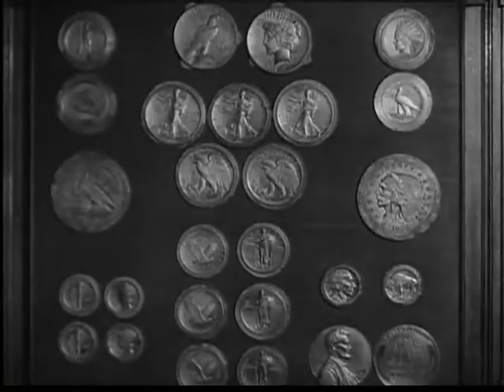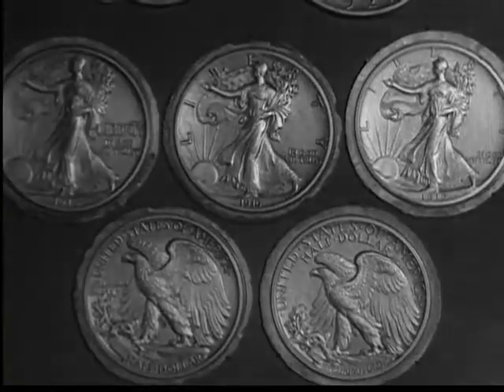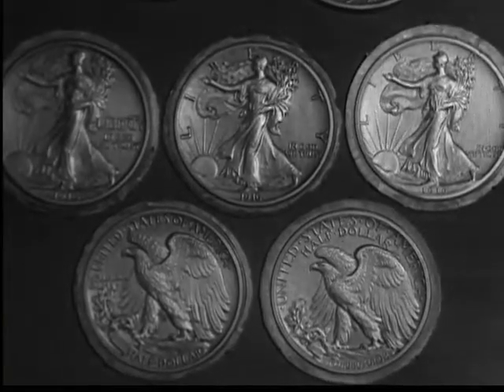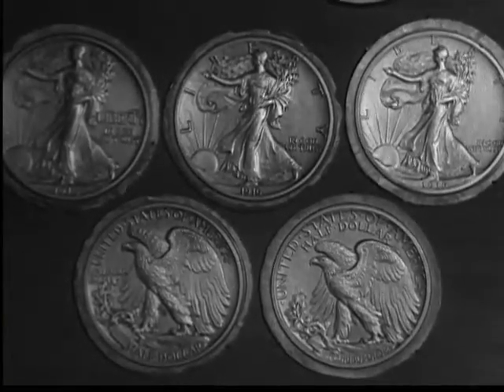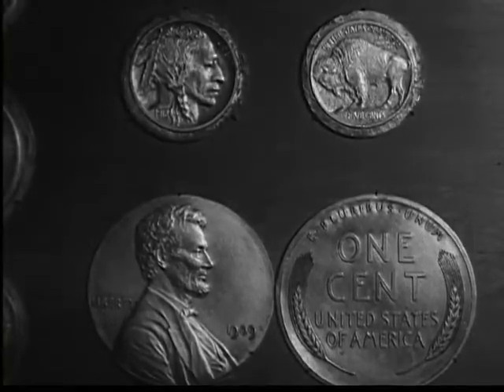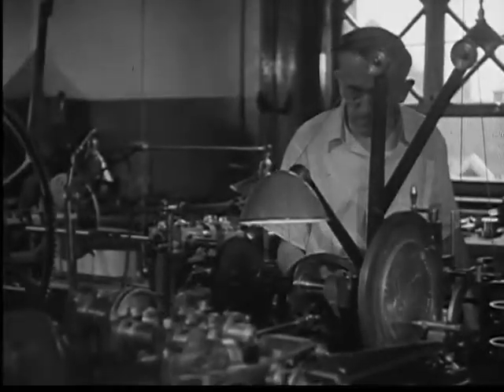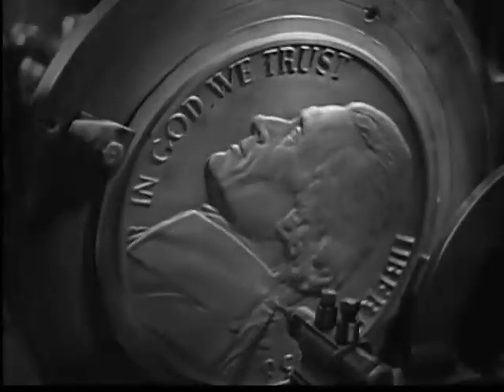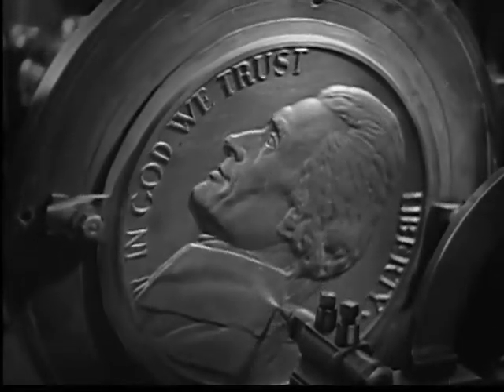This exhibit shows a collection of galvanos, or single-faced designs of coins. These are the five coins of less than a dollar value, which make up the bulk of the Mint's output. Coin designs are changed at set intervals, but the size and metal content always remain the same. This is the transfer engraving machine, which reproduces mechanically the design of a large model on a small master die in steel.